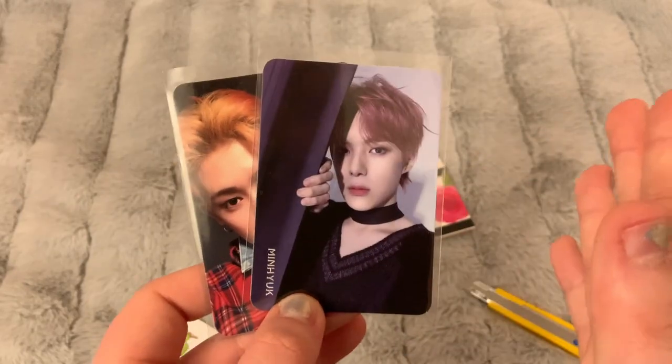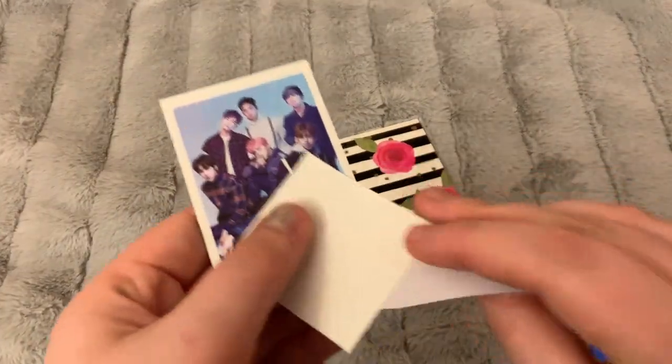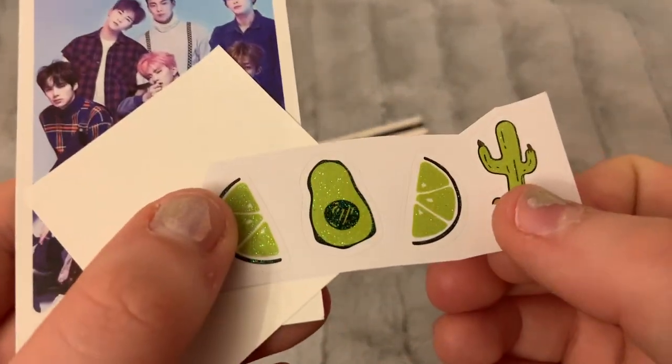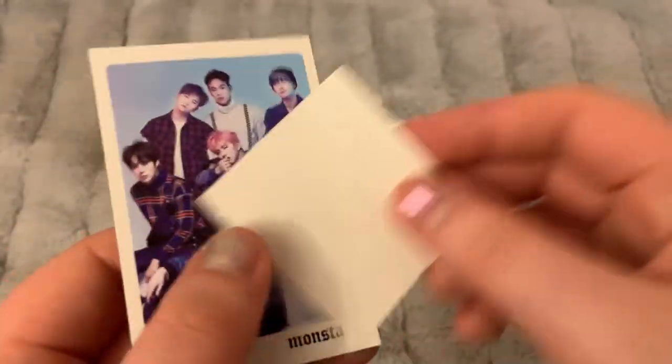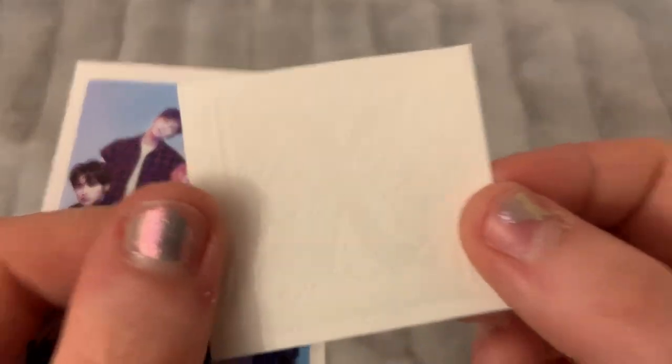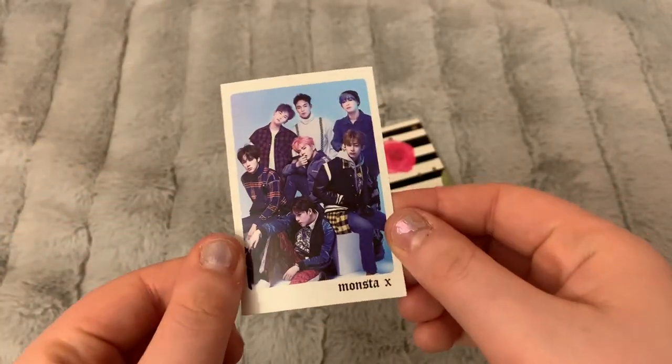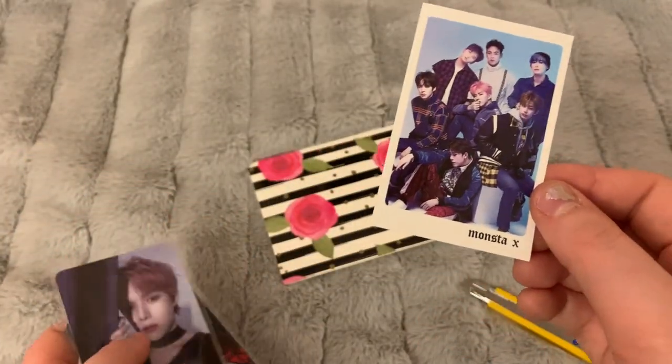Maybe with some trades I can finish my collection. The seller included some really cute freebies — these are glittery, do you see that? I can't tell what this is, it's like some sort of stamp, and of course this little Monsta X item that will go straight in my bullet journal.